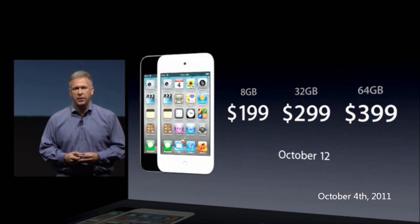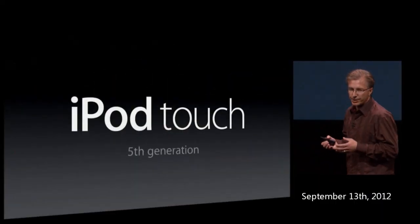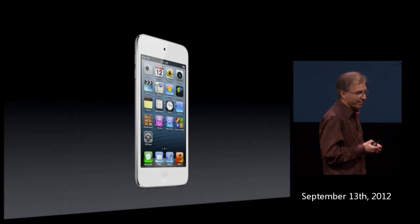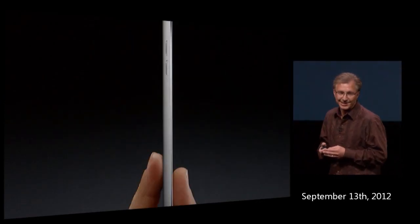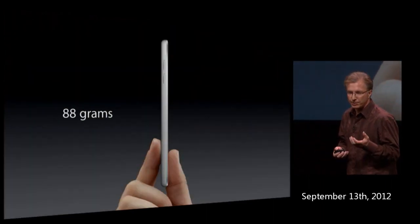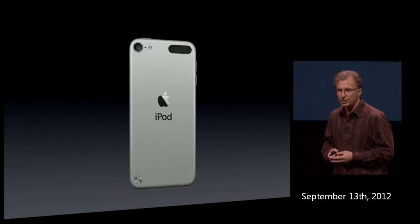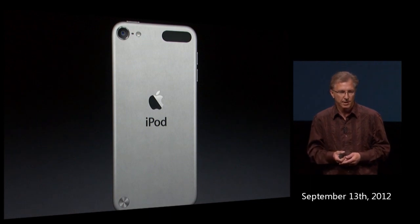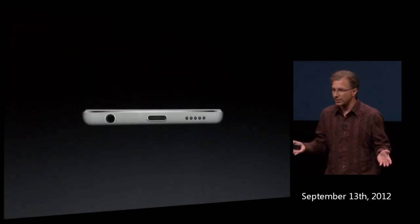The all-new fifth generation iPod touch — the best iPod touch we've ever made. On the side you're going to be amazed because it's only six millimeters thin. When you pick it up you'll hardly believe the weight — it is incredibly light. We've made it out of really high-quality anodized aluminum with an amazing finish. On the bottom: headphone jack, speaker, and of course a Lightning connector.